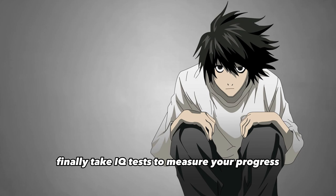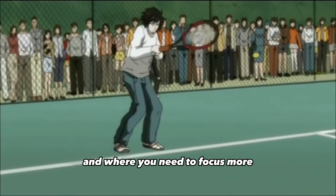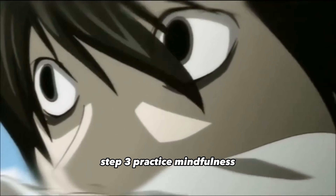Step two: take IQ tests. Take IQ tests to measure your progress. This will help you understand how much you have improved and where you need to focus more. You can find many IQ tests online that you can take for free.